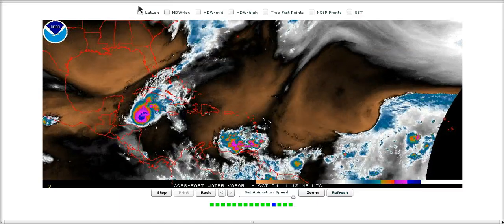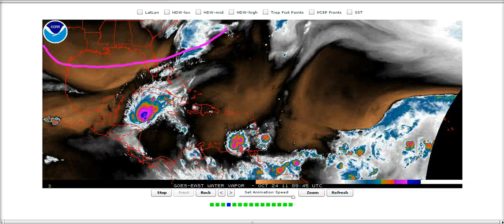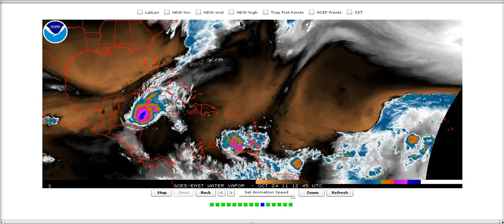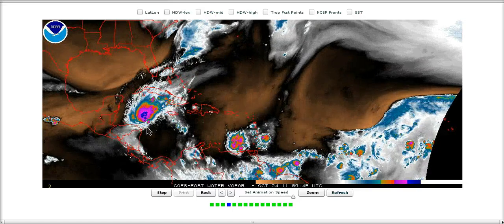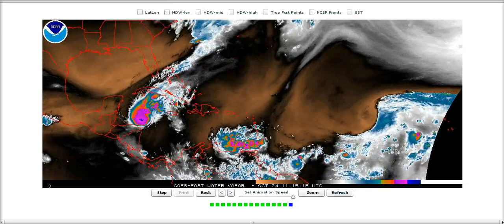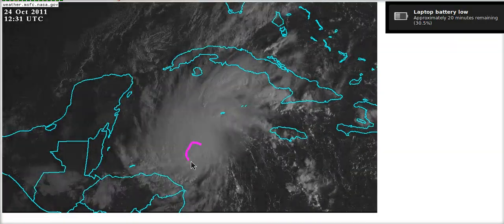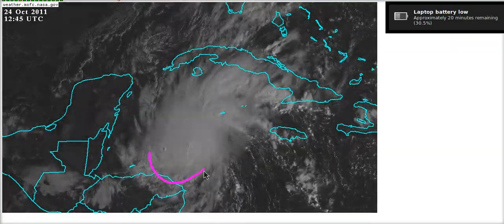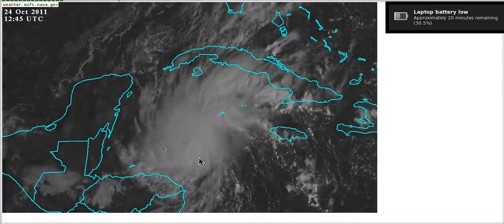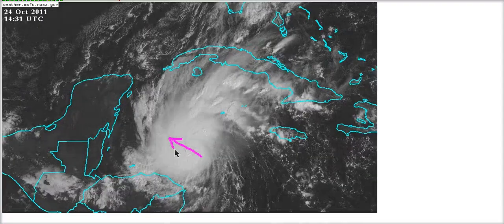First I want to talk a little bit about the track. There's a little bit of broad troughing over the northern Gulf of Mexico right now, but most of this is starting to leave off to the northeast, and this is not allowing much of an escape route for Rhena, which is why she's starting to slow down. Right now the initial movement is fairly uncertain — convection is expanding in directions to the south, implying more of a southerly component than there actually is. It's probably a slow west-northwest to northwest drift.